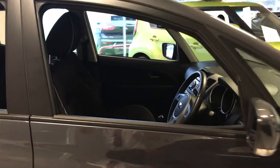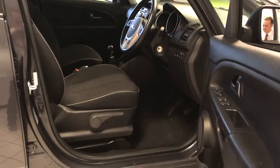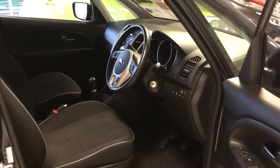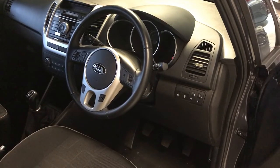Excellent visibility on this model and also a useful seat height making it easy to get in and out of. Air conditioning, Bluetooth, USB and power folding mirrors are included as equipment.